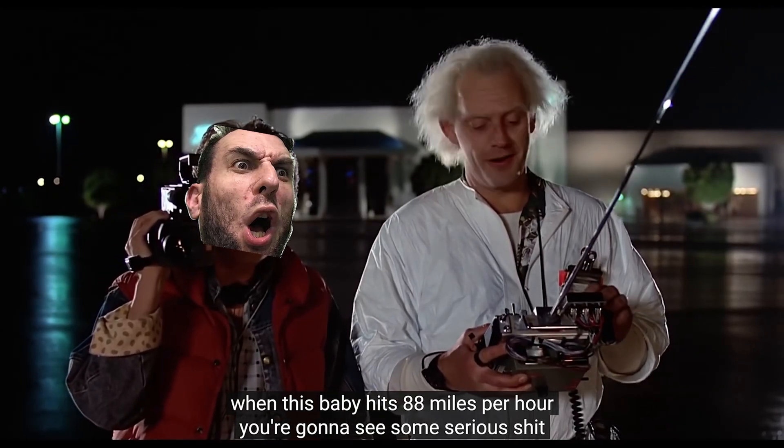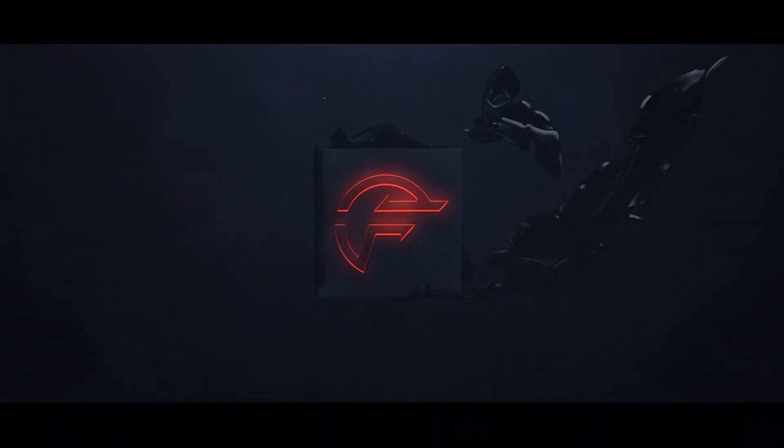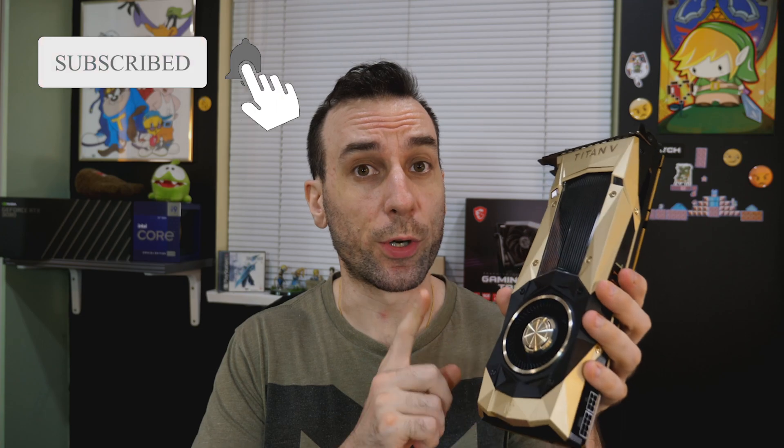When this baby hits 600 watts, you're going to see some serious shit. This is the Titan V. This graphics card was launched in 2017, five years ago. This actually came out before the 2000 series RTX cards. I got this card for $900 shipped, brand new. I got really lucky on this one — I kind of swooped in on an auction. These graphics cards have held their value more than any other card, and I found out why later.